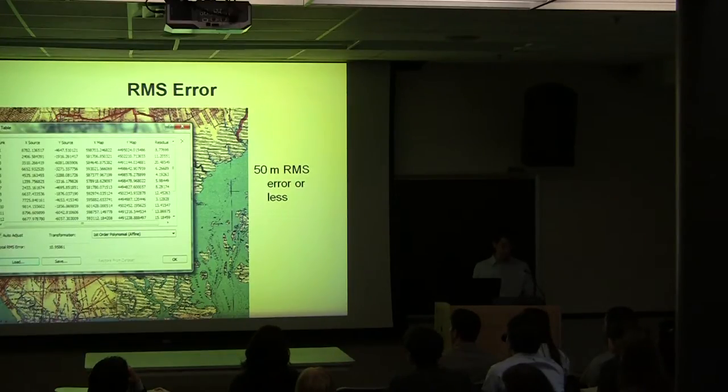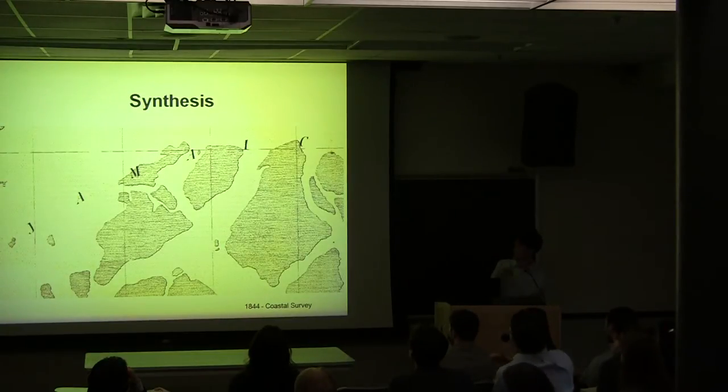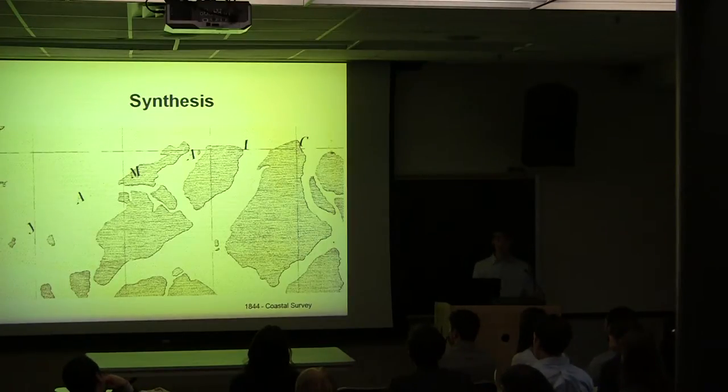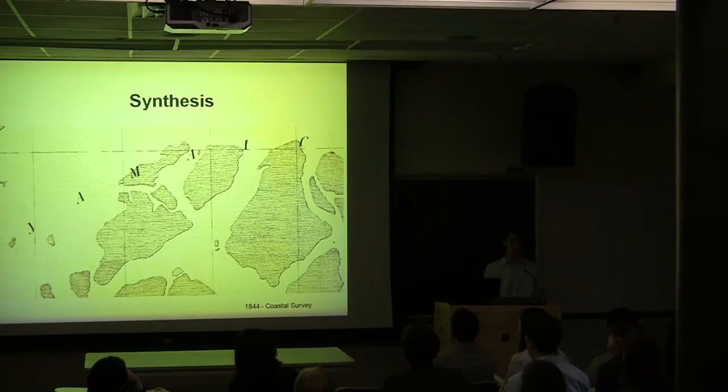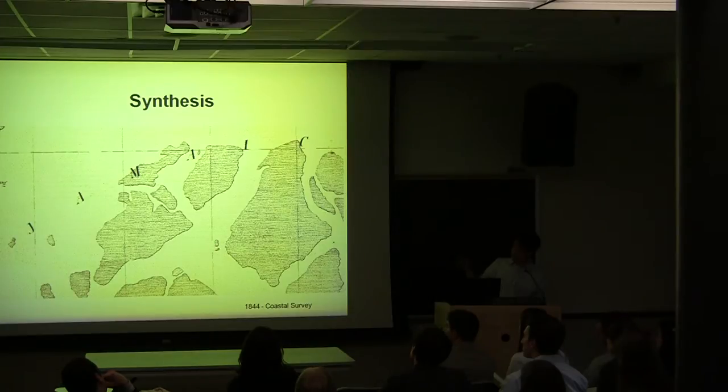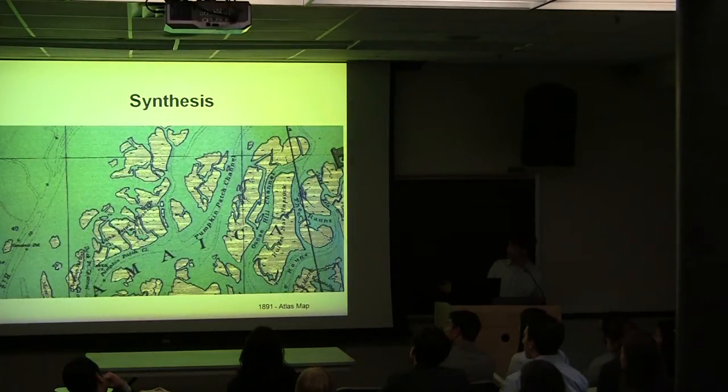Each group used anywhere from three to five different maps, which involved considerable synthesis work. There was no universal criteria for deciding which map portrayed a feature most accurately, so each group made individual decisions based on the specific feature, relying partly on textual resources researched at the beginning of the semester. One particularly problematic area was Jamaica Bay, where there were many changes in wetlands and questions about the accuracy of the map makers themselves — features depicted quite differently between an 1844 and an 1891 map.